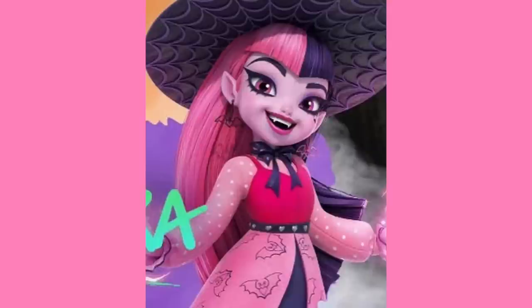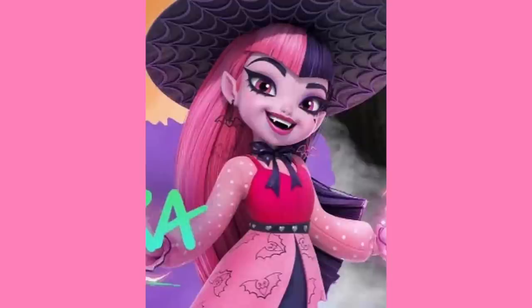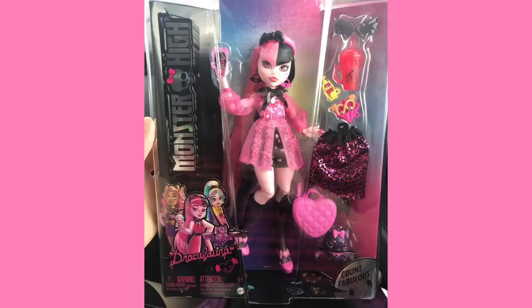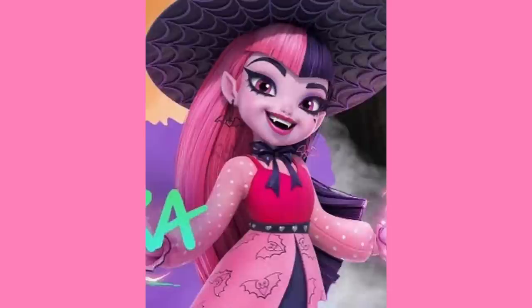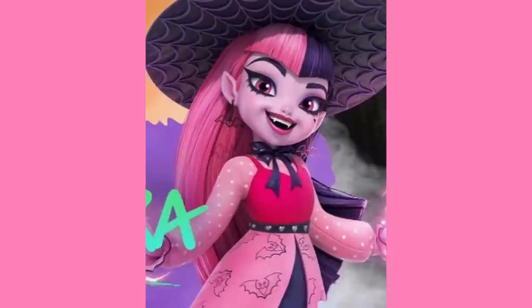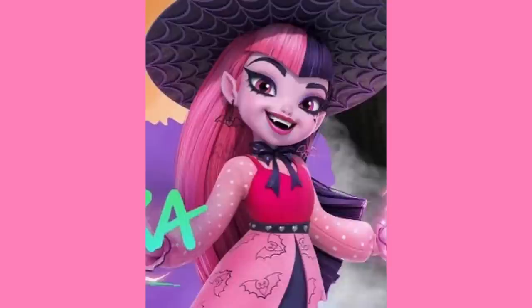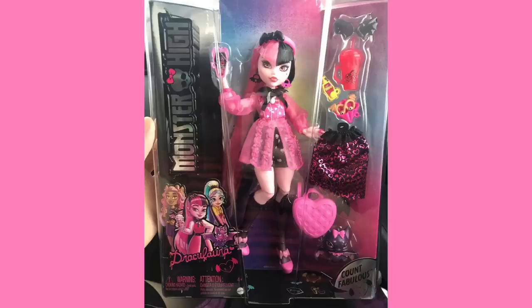The only thing I dislike is that they swapped out this gorgeous sun hat for a headband. This sun hat would have been so great to have on a doll, and it really sucks that we're not getting it. But who knows — maybe Draculaura will get another release or a fashion pack. The bat print doesn't seem to be present on the dress, and the dark pink top is also missing. So it's a definite difference between the doll and the show, but I have to say I prefer the doll.